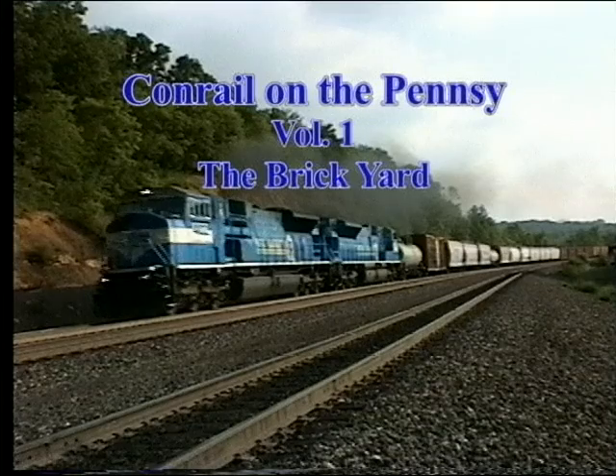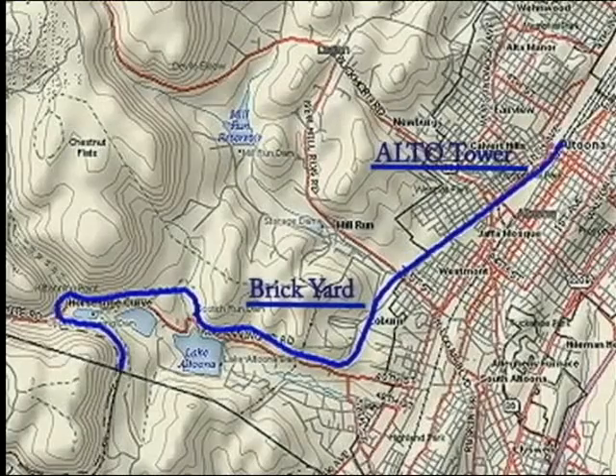The railroad provided many great places along their four-track main over the Allegheny Spine to watch and photograph trains. One of the best is situated between downtown Altoona at Alto Tower and the Horseshoe Curve. The Brickyard allowed for viewing at track level or from atop a ridge to the south.